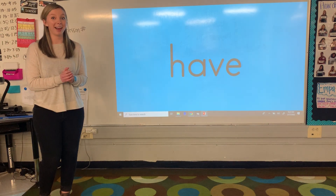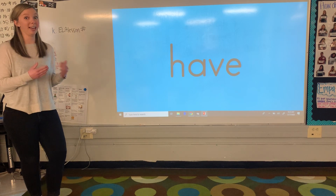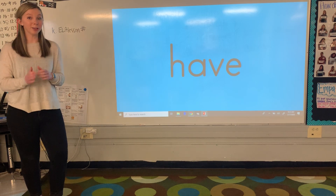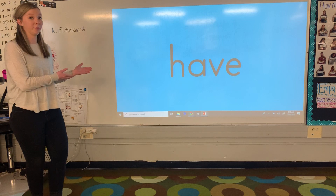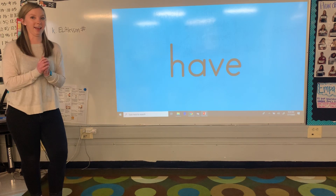Hi kindergarten friends, welcome back. My name is Miss Baker and I'm at Glendale Elementary. Today we're going to review our tricky words again and I'm going to introduce you to a new tricky word. So let's first start off by reviewing some of the tricky words we've learned. I'm going to say it and then you're going to say it. Ready?